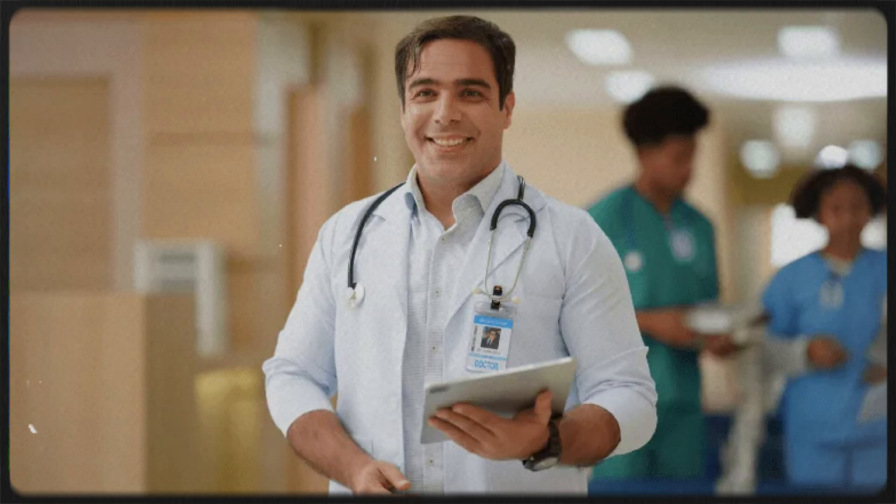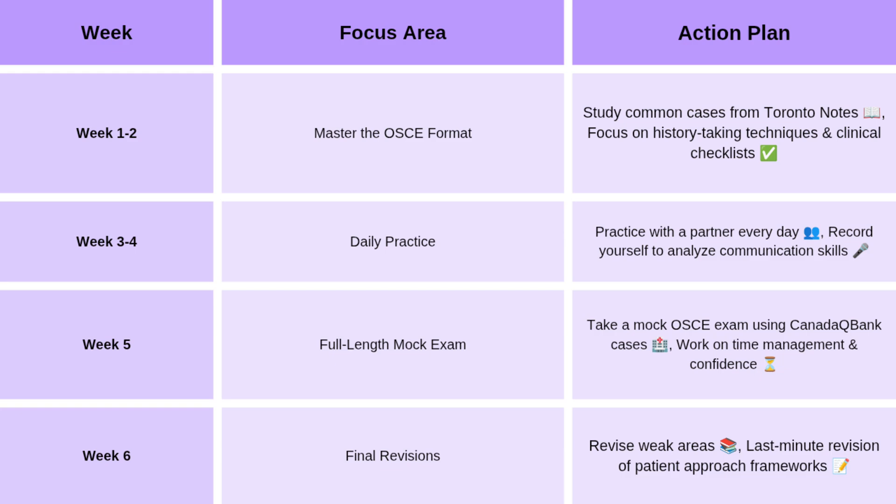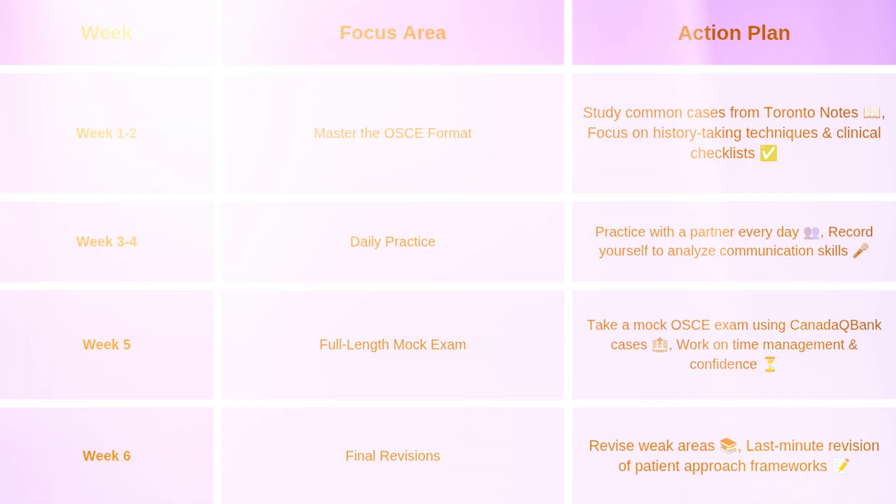Here's a step-by-step six-week study plan. Weeks one and two: master the OSCE format, study common cases from Toronto Notes, and focus on history-taking techniques and clinical checklists. Weeks three and four: start practicing with your partner daily and record yourself to analyze communication skills. Week five: do full-length mock OSCE exams, work on timing and confidence. Week six: revise weak areas and do a last-minute revision of patient approach frameworks. A simple tip — practice in front of a mirror or record yourself; you'll instantly see where you need to improve.